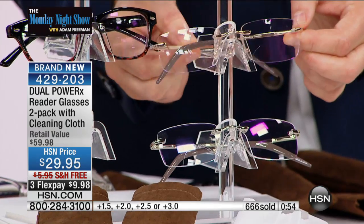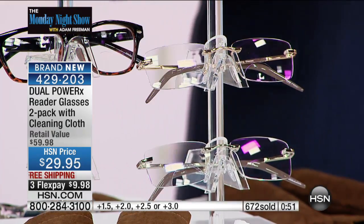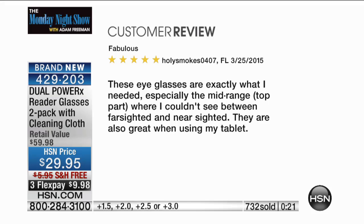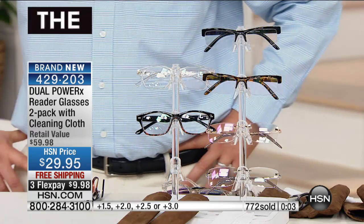Let me read a couple of reviews. Flickpix in Illinois says: 'I wear bifocals. At the computer I have to raise my head to an uncomfortable position or hold my glasses in place with one hand. I saw these on HSN and bought them. They were delivered a week ago and are great. One pair is by my PC and the other I keep by my purse. I'll be ordering another set.' And from Holy Smokes in Florida: 'These eyeglasses are exactly what I needed, especially the mid-range top part where I couldn't see between farsighted and nearsighted. Also great when using my tablet.'